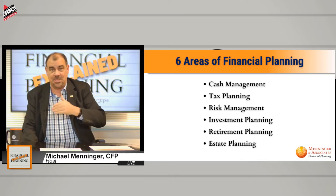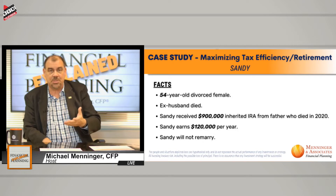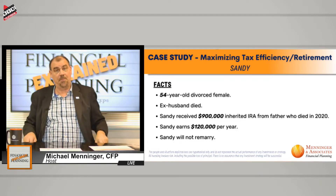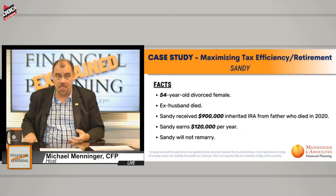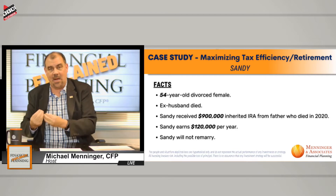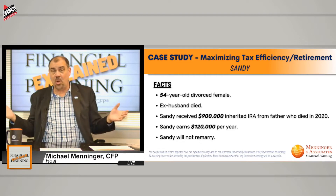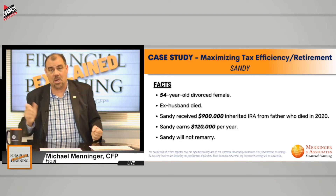I'm going to introduce you to Sandy. Sandy is a 54-year-old woman. She's divorced and she has two sons. Her ex-husband died, and also her father recently died — her father died in 2020. I bring up 2020 because I wanted to point out differences between tax laws that became effective January 1st of 2020. Also, she has no plans to remarry, and that is an important component we're going to talk about.